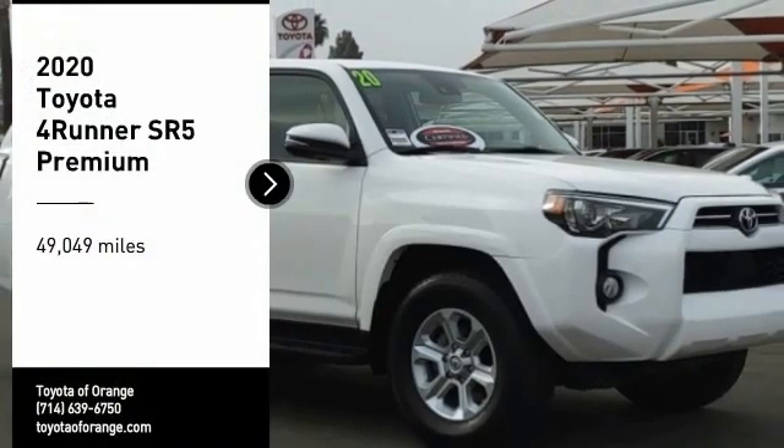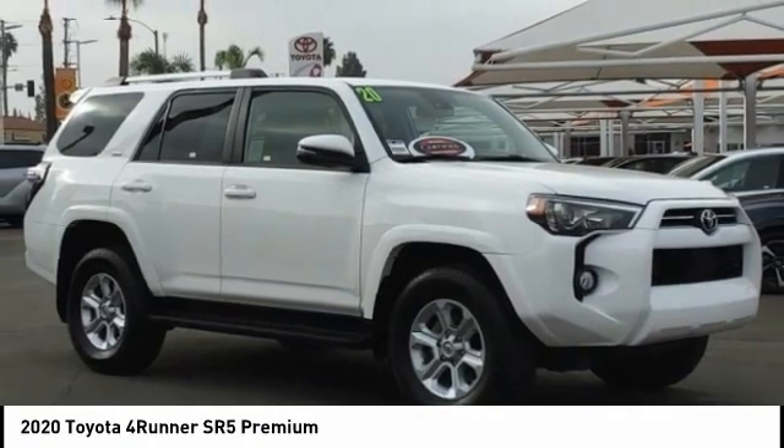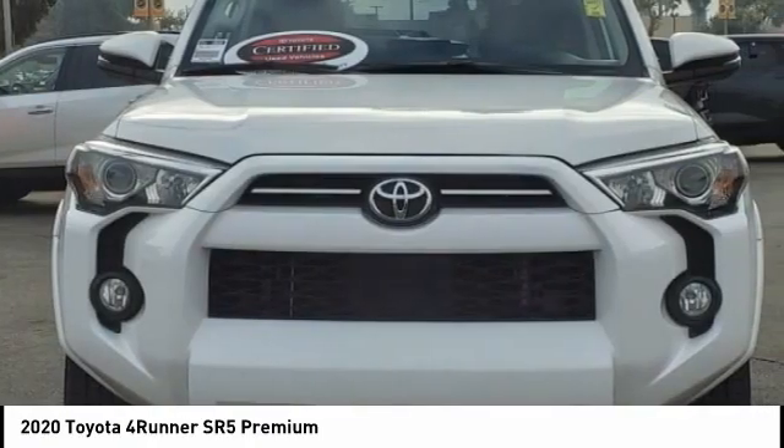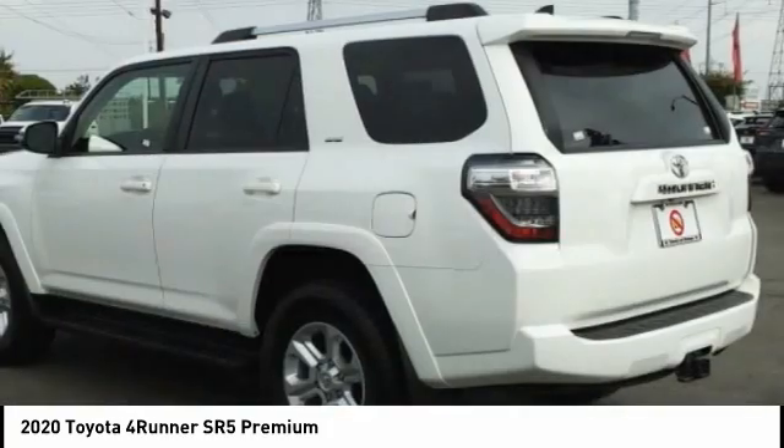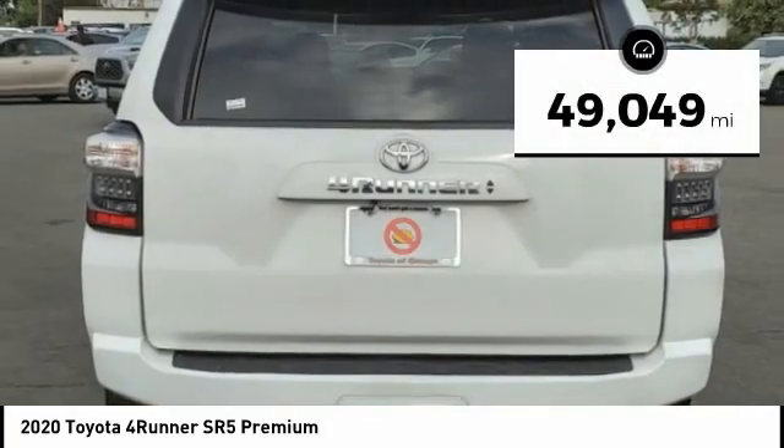We are pleased to show you the 2020 4Runner. 4Runner durability is unbeatable. There are more 4Runners on the road today than any other midsize SUV. This vehicle has less than 50,000 miles.